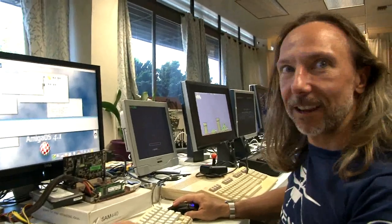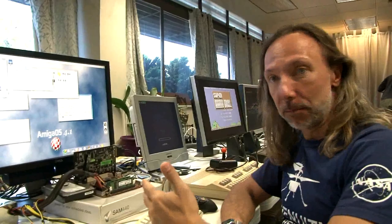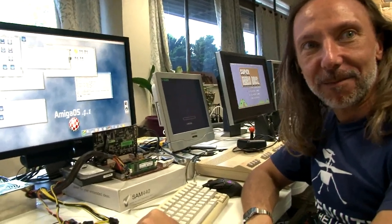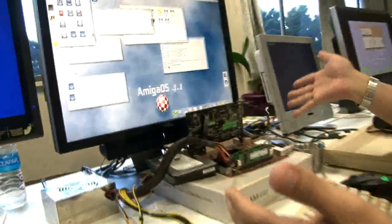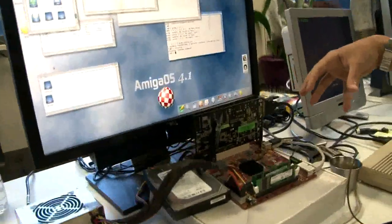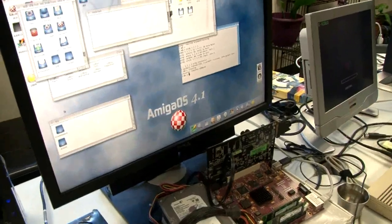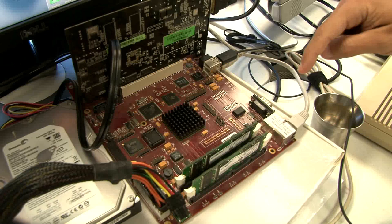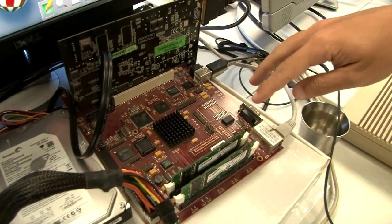Hi there. What's your name? I'm Bernie and I'm a long-time Amiga user. What are you doing with your Amiga OS 4.1 SAM? Well, I resuscitated this board just last night. It's a very unique Amiga — it has a PowerPC CPU, 450 MHz I believe.